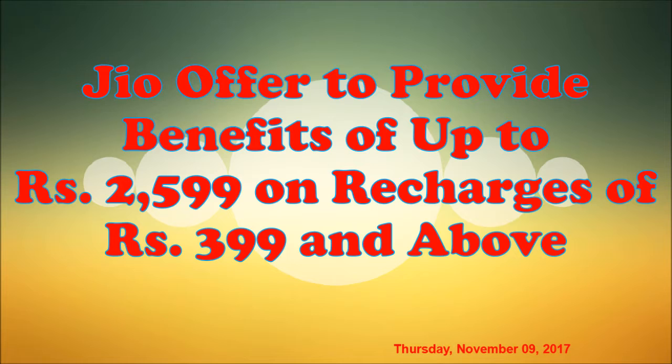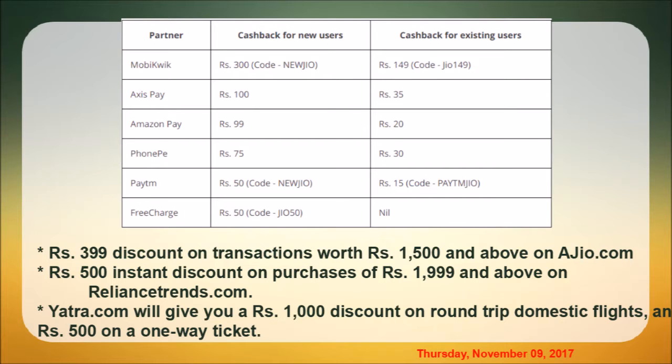If you have a ₹399 plan, you can get a cashback offer. For new users, you can have a new cashback offer, and existing users can have a separate cashback offer. If you have this cashback offer, you can get a discount of 400 rupees.